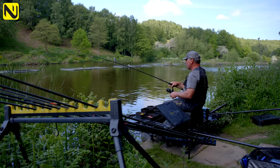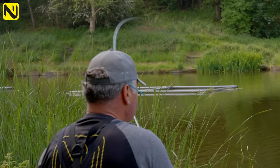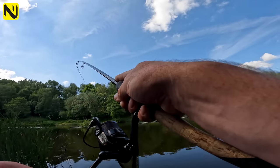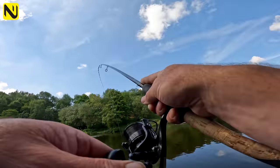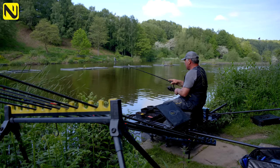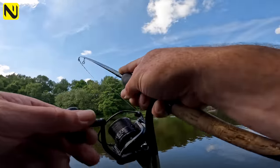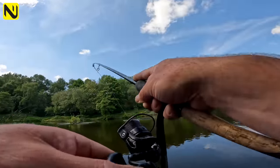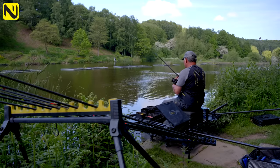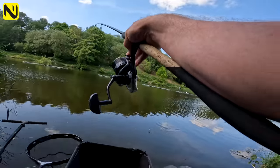I've just got a single maggot on a size 16, all barbless hooks here. This is not full of 10-pound carp. There's a few good tench in it — they tell me Kingfisher Pond's got them up to 5 pound, but I think 2 to 2 and a half pound would be an average on this lake. They reckon there's a lot of small ones as well, which is great because that means they're breeding, which has got to be a great sign for anybody.